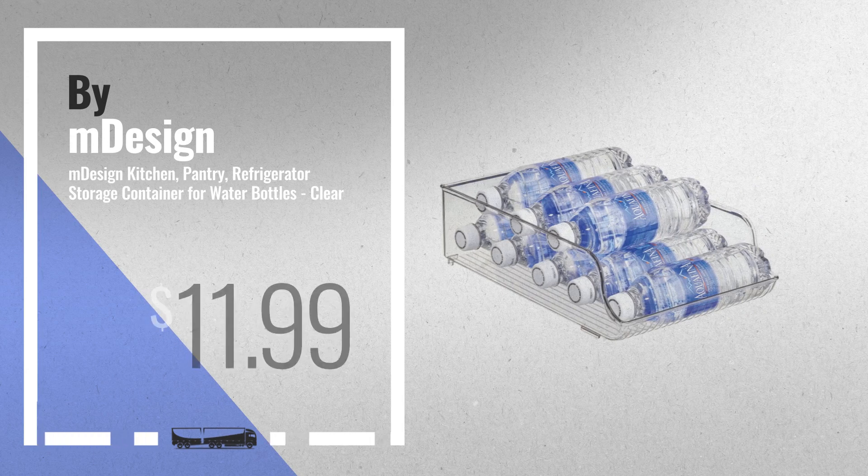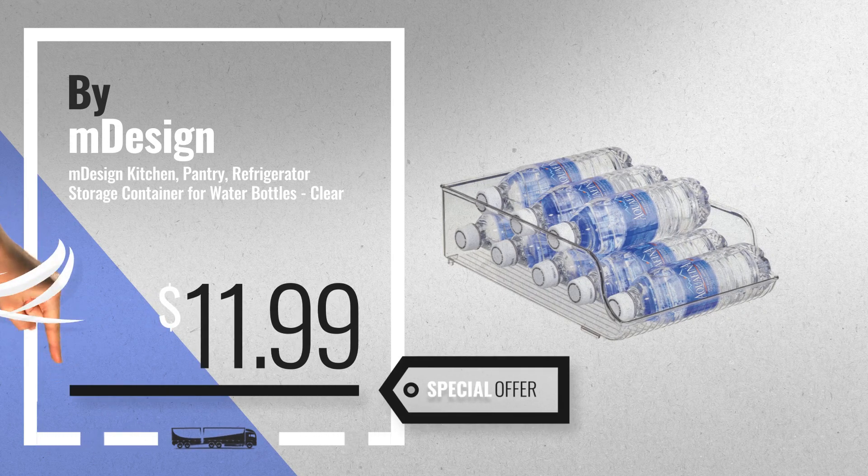Number 9, get these great online deals now — click this banner for real-time updates.